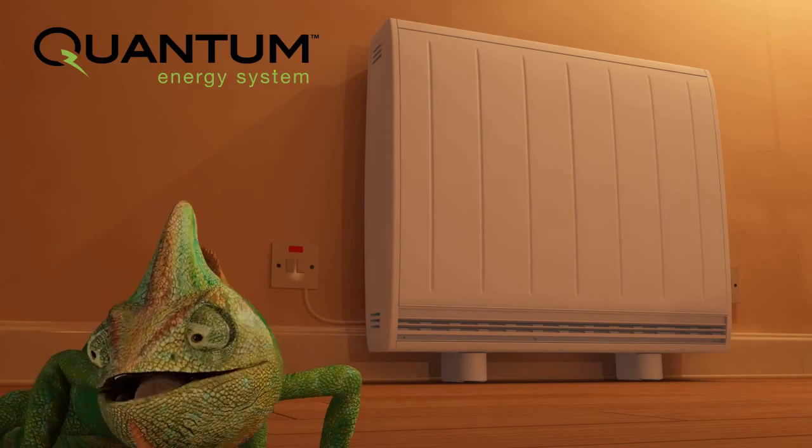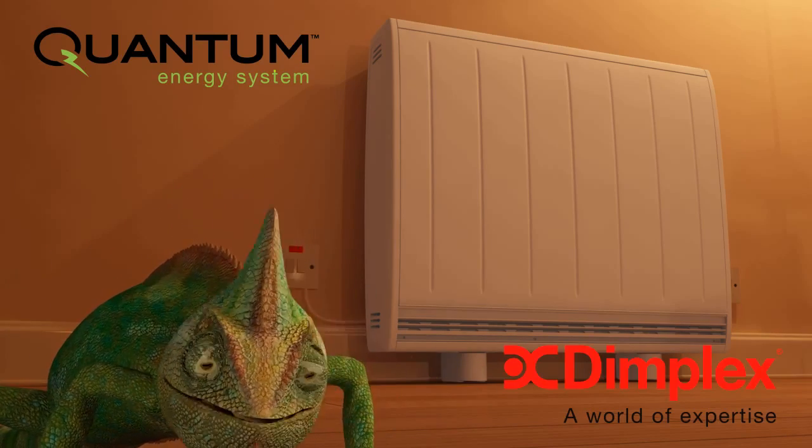Quantum: high technology, low running costs. High reliability, low carbon output.